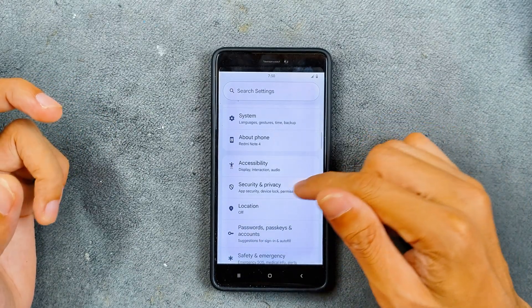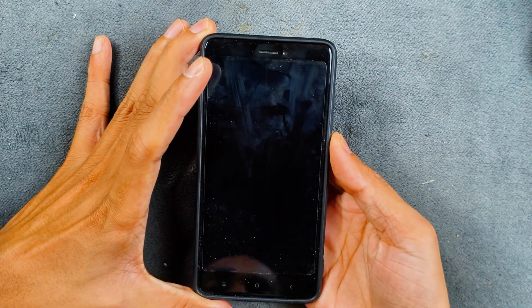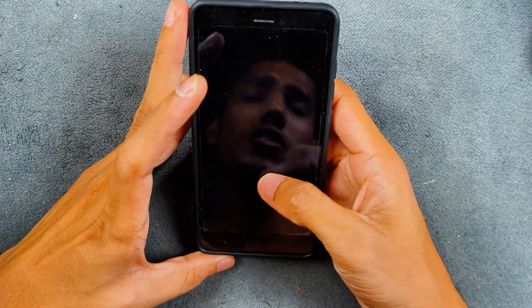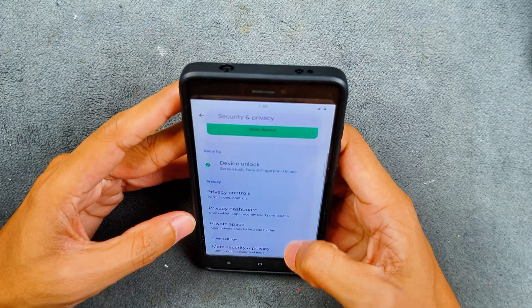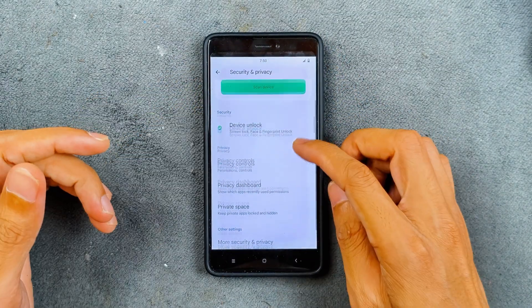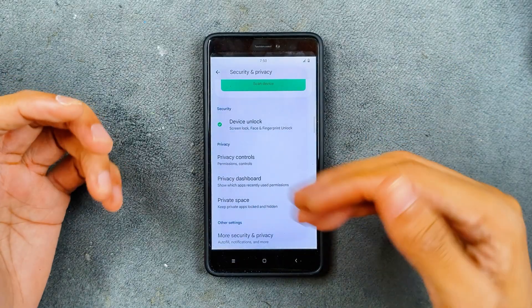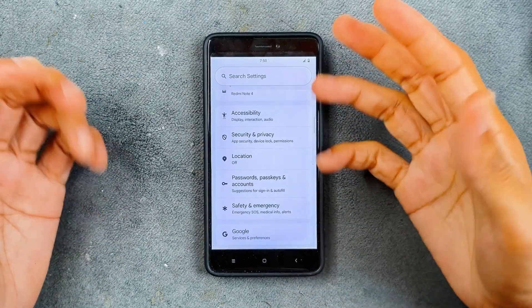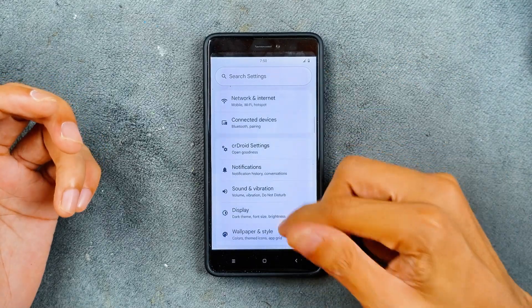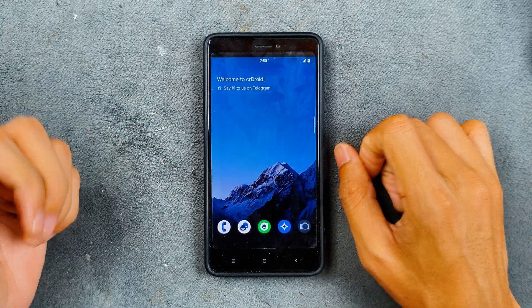In security and privacy, both face unlock and fingerprint unlock are working perfectly fine. Fingerprint unlock is pretty quick, and face unlock is a little on the slower side but works. As an Android 15 ROM we also have private space available. Overall, everything seems to be there in the settings — can't really complain.